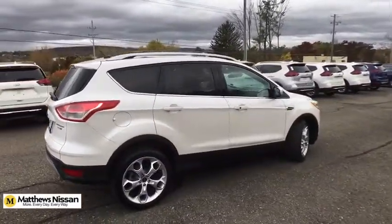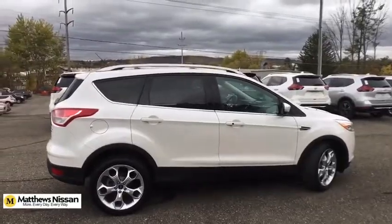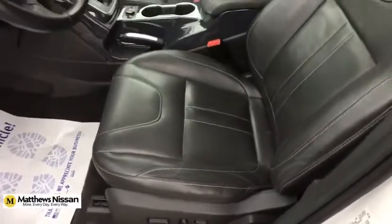Aluminum wheels, keyless start, four-wheel drive, floor mats, four-wheel disc brakes, cruise control, AM-FM stereo radio.